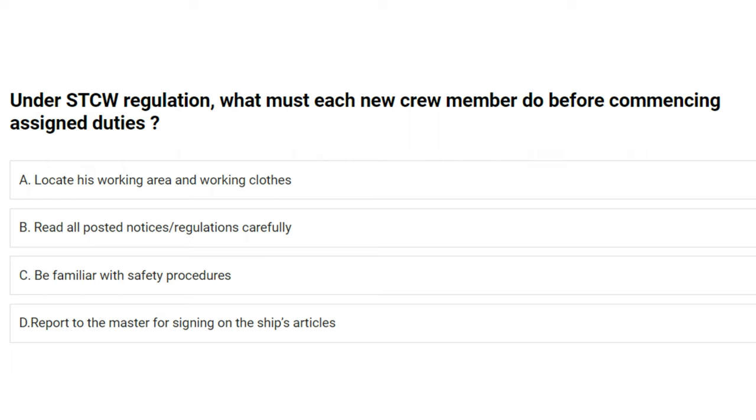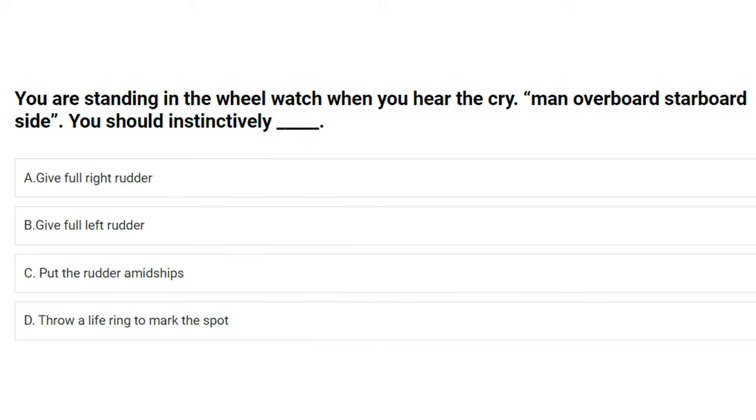Under STCW regulation, what must each new crew member do before commencing assigned duties? A) locate his working area and working clothes, B) read all posted notices/regulations carefully, C) be familiar with safety procedures, D) report to the master for signing on the ship's articles. The answer is C: be familiar with safety procedures.